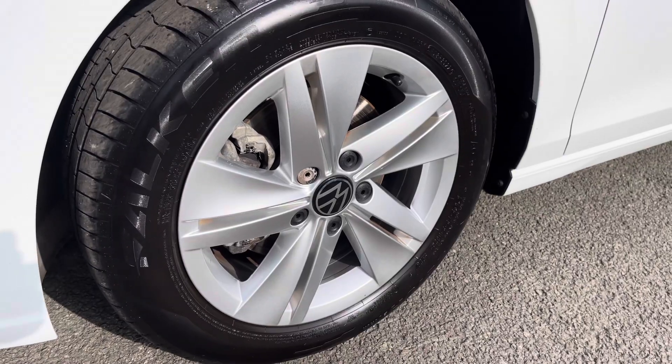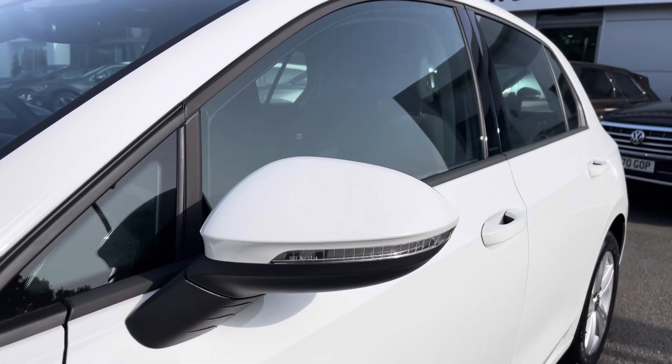Down the side of the car you have lovely 16-inch alloy wheels that finish off the exterior perfectly, alongside your heated wing mirrors as well.